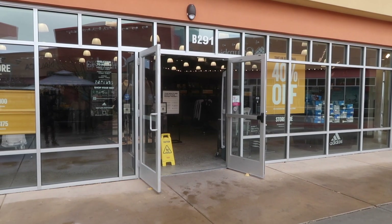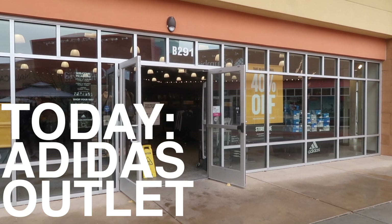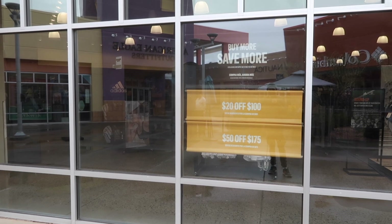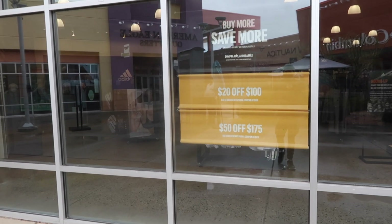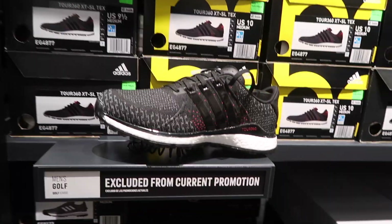On Friday we did the Nike outlet. Today, Monday, let's check out the Adidas 40% off store-wide sale — buy more, save more: $20 off $150, off $175. Let's see what they've got.